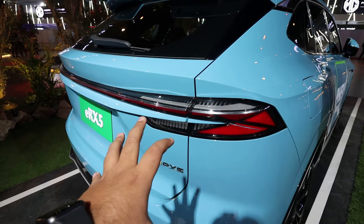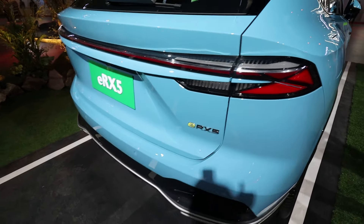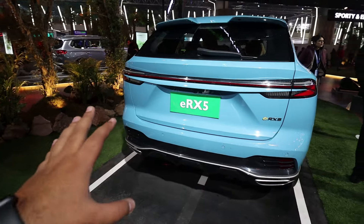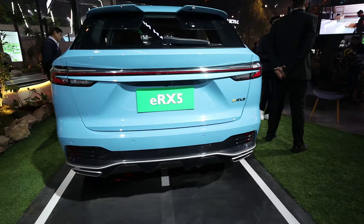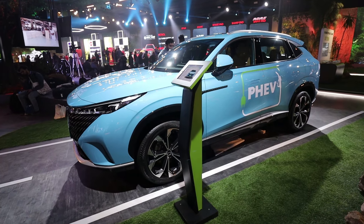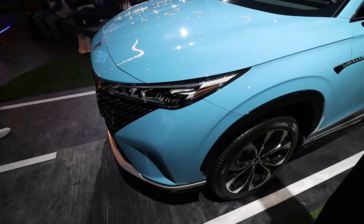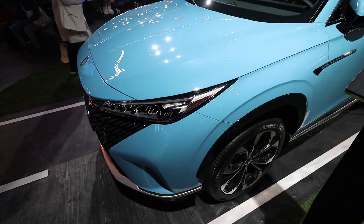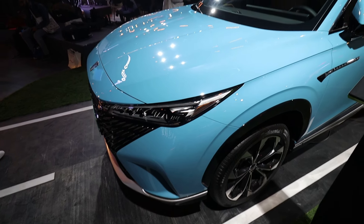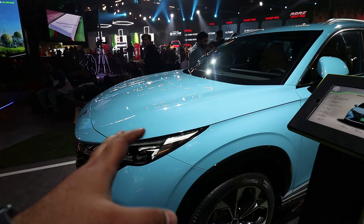The tail lamps are very compact, sleek, and edgy — full LED connected tail lamps. It has a full design with an ERX5 badge. It will not be confirmed for India but MG has displayed it here. It comes with a 1.5-litre turbocharged hybrid petrol engine and a 16.6 kWh battery.